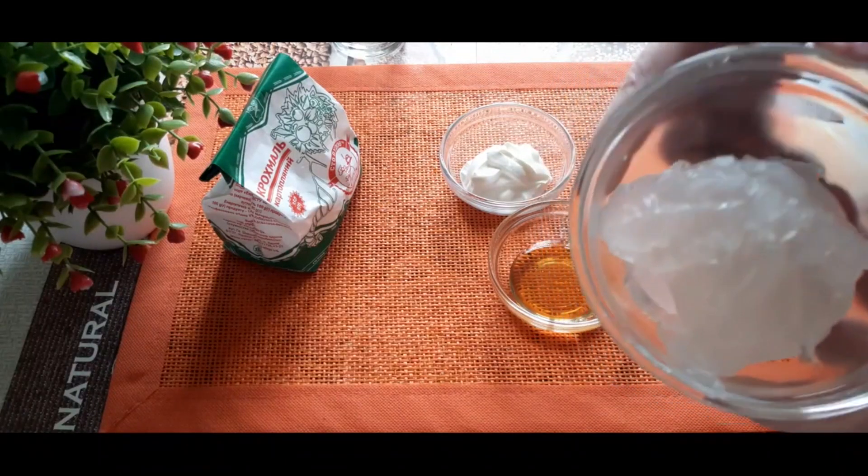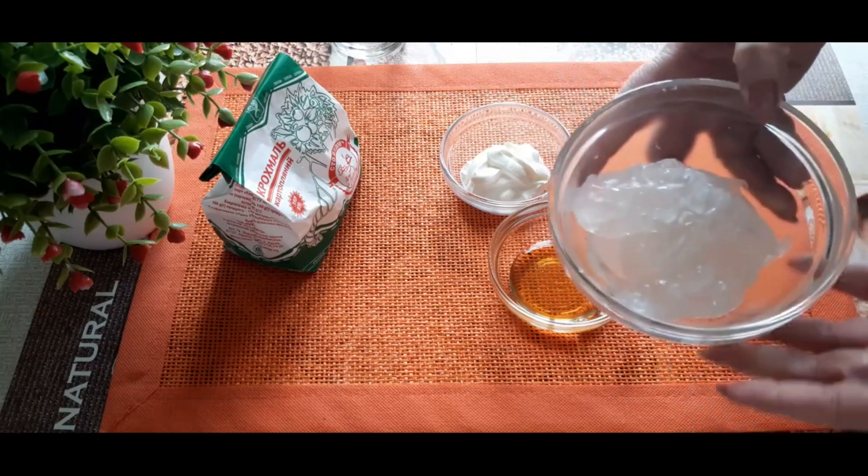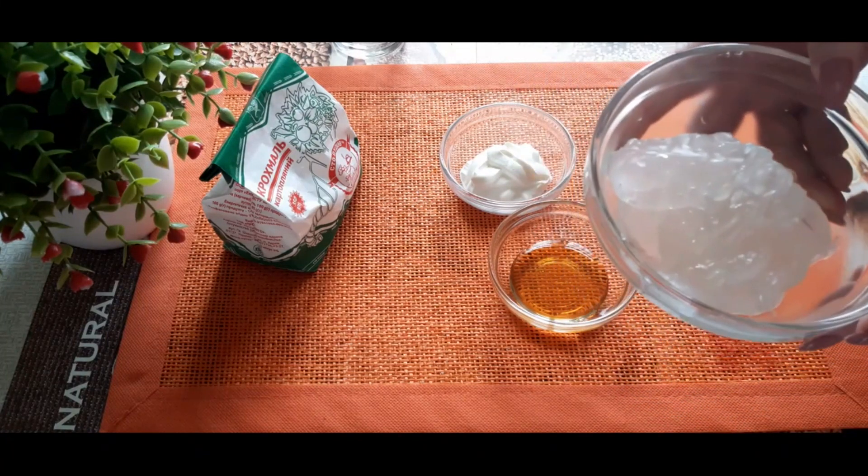Вот какой крахмальный кисель получился — это как раз то, что нужно. Чтобы приготовить маску, нужно, чтобы эта масса полностью остыла.